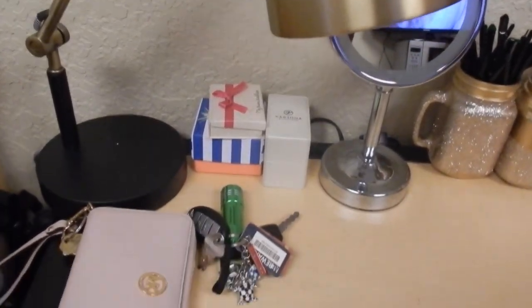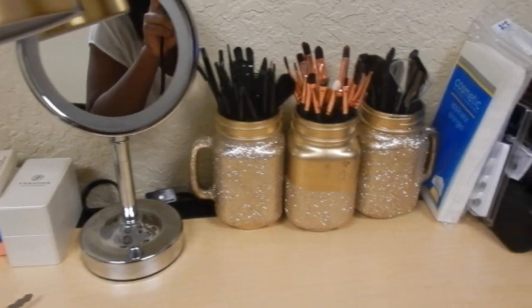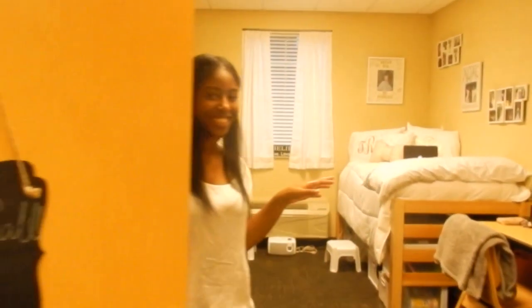Thank you for joining us. Hey guys, welcome to my dorm room. I'm just going to show you around our dorm room and let's get started.